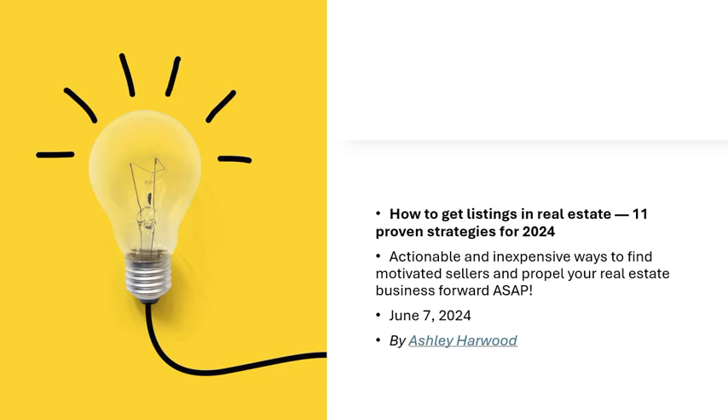How to Get Listings in Real Estate: 11 Proven Strategies for 2024. Actionable and inexpensive ways to find motivated sellers and propel your real estate business forward. By Ashley Harwood, June 7, 2024.